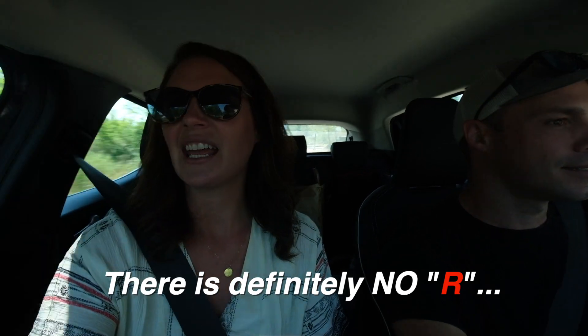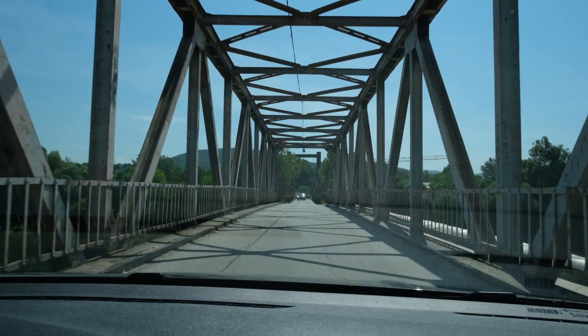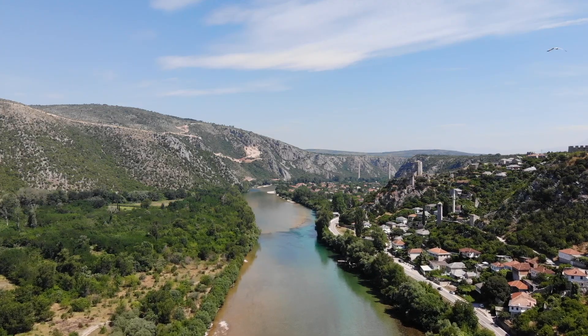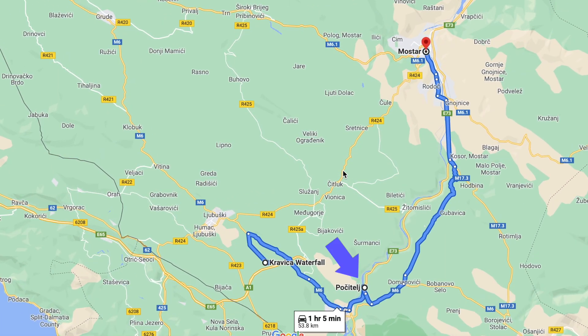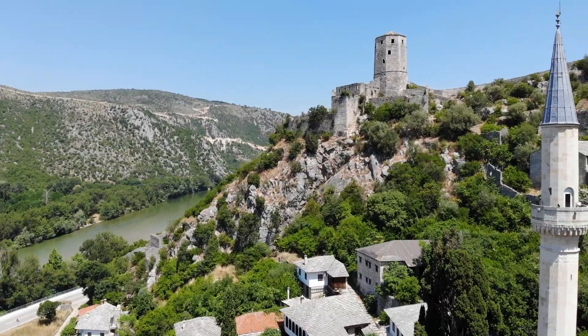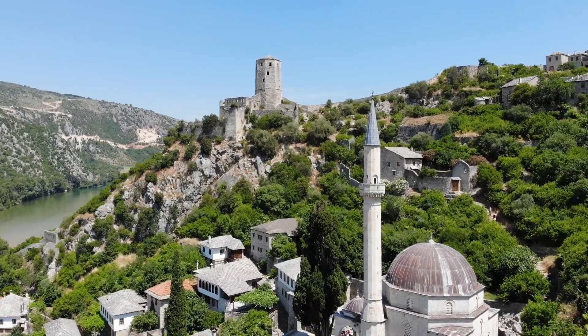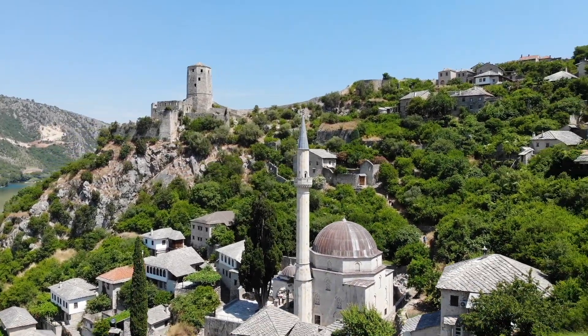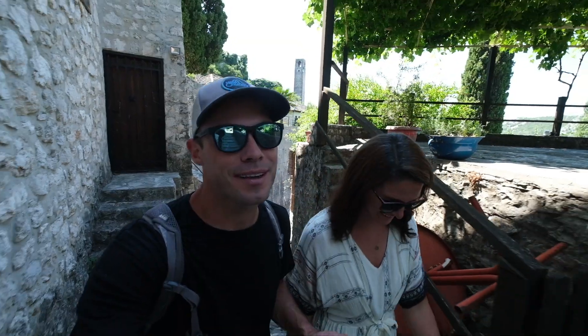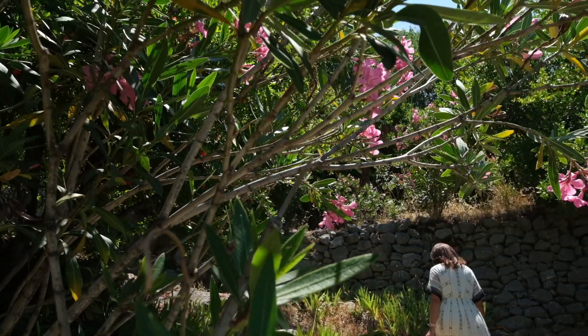We are on the road and heading to Počitelj — I'm sure we're saying that wrong. We're actually headed to Mostar today and Počitelj is right along the way so we're stopping here for lunch. This is a small medieval town that sits along the banks of the Neretva River and it is so cool. It still has the old city walls and a fortress right on top. It's only 11 o'clock so it's a little early for lunch, we're just going to walk around a little bit first.